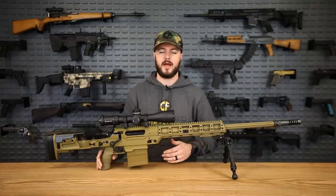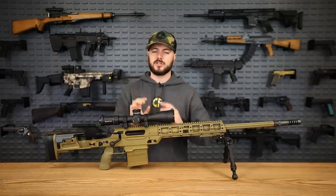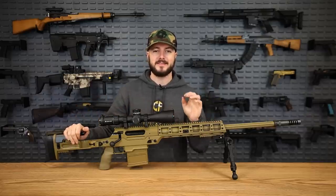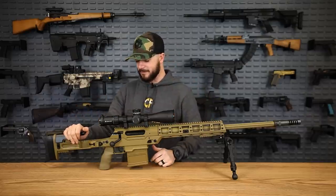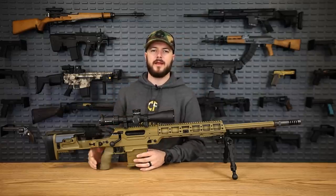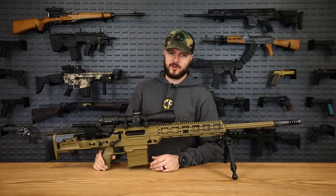It's modular enough to change out the caliber and make it whatever you want. .338 Lapua through this gun is a lot of fun. Let's go ahead and talk about probably everybody's favorite platform from FN — the SCAR.